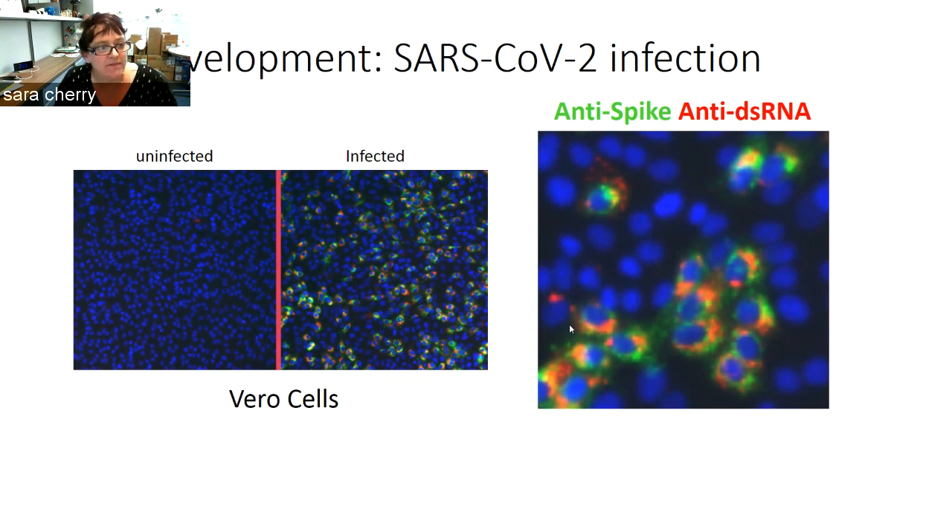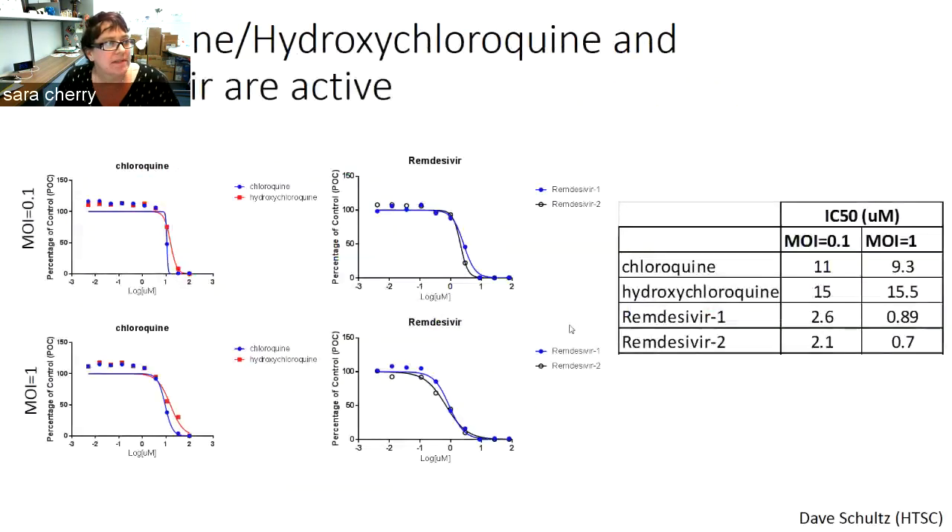Using this assay, we wanted to validate that we could detect the activity of known antivirals. We tested hydroxychloroquine and chloroquine, as well as remdesivir in cell culture with these Vero cells, working with the High-Throughput Screening Core and Dave Schultz. We did dose-response curves where we added different doses to cells and monitored the level of infection, and we see a dose-dependent inhibition of viral infection with calculated IC50s of chloroquine and hydroxychloroquine of about 10 micromolar and remdesivir at about 1 micromolar.